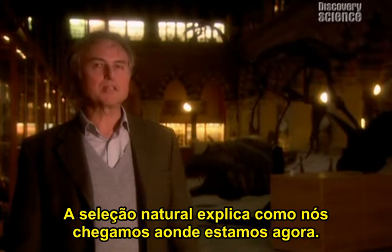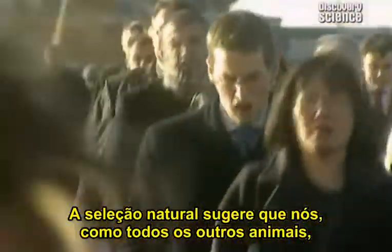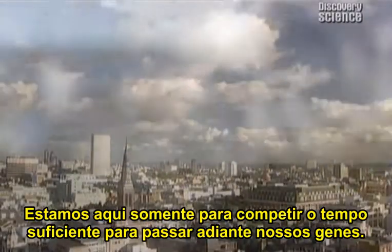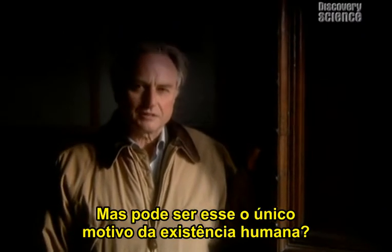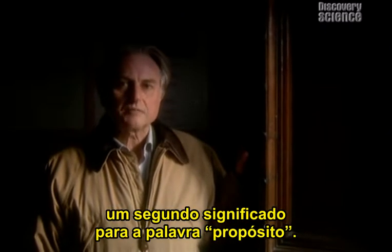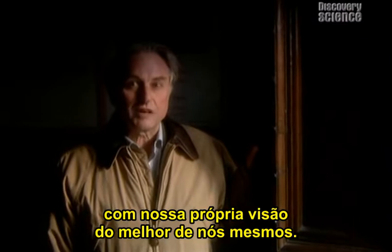Natural selection explains how we got to where we are now. But does it also suggest a dark and troubling answer to the question of why we are here? Natural selection suggests that we, like all other animals, are survival machines — here only to compete long enough to pass on our genes. This seems to be the purpose of our lives, the reason we are here. But can this really be the only purpose of human existence? I don't think so. Darwin's remarkable theory offers a second meaning of the word 'purpose' — an inspiring one which accords more fully with our own view of our better selves.